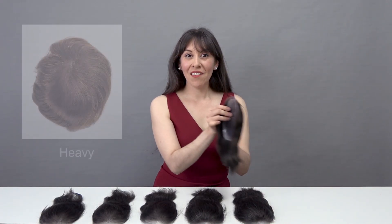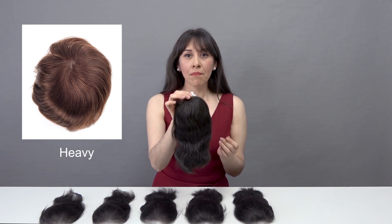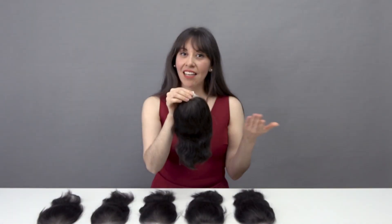Last, we have the heavy, which is rarely selected by our customers because it looks too dense to present a very natural look. That sums up all the hair densities from which you could select for your custom hair system.